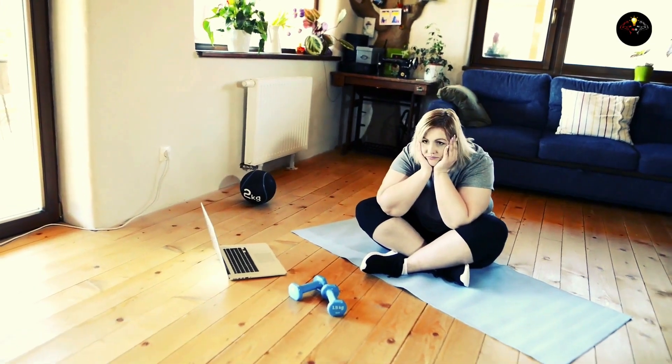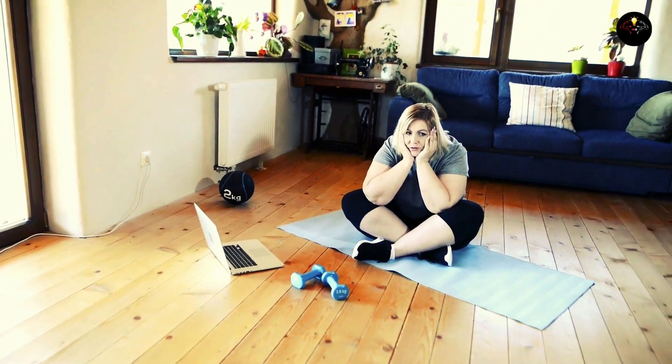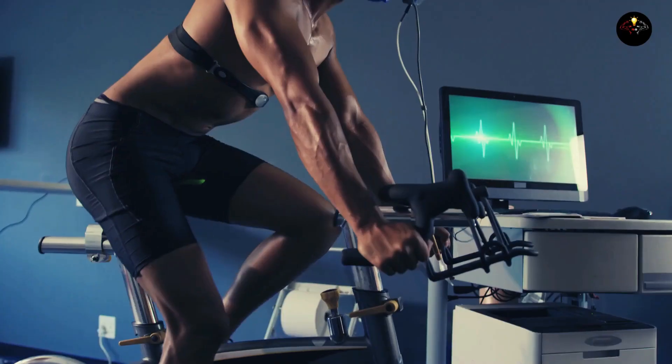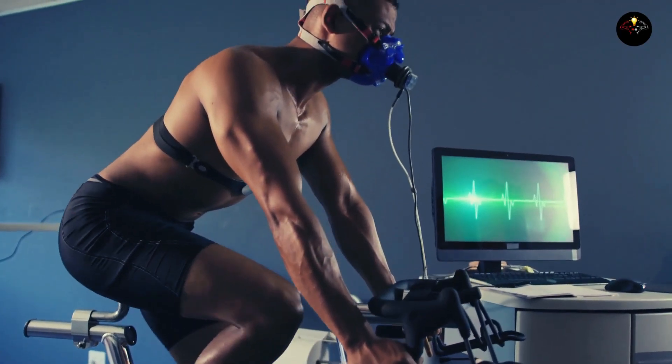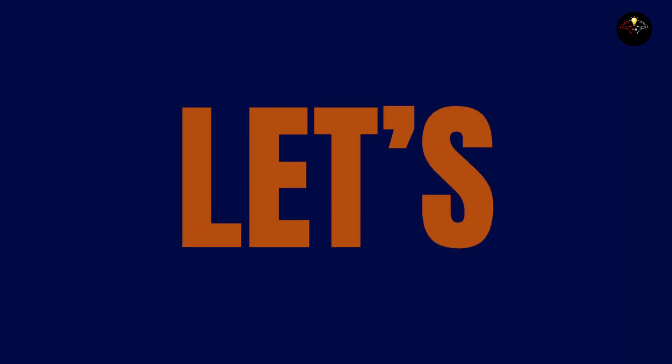Have you ever blamed your metabolism for your weight struggles? Well, you're not alone. But what if I told you there's more to metabolism than just weight? In this video, we'll explore the ins and outs of metabolism — how it works, how you can speed it up or slow it down, its relationship with various disorders, and much more.